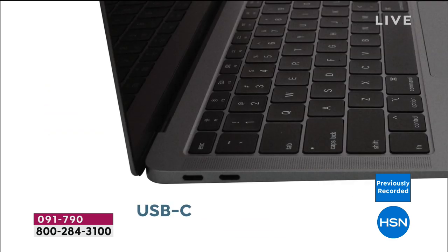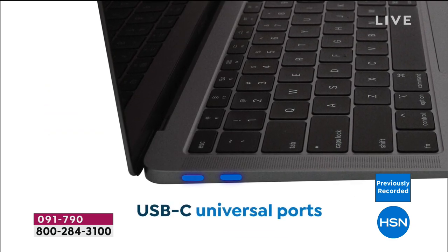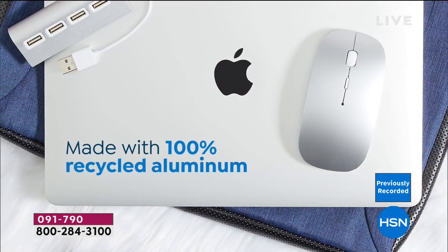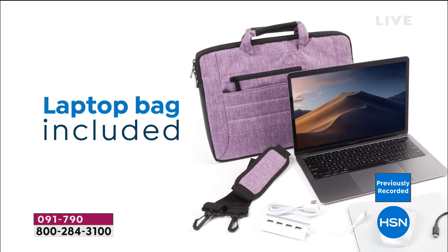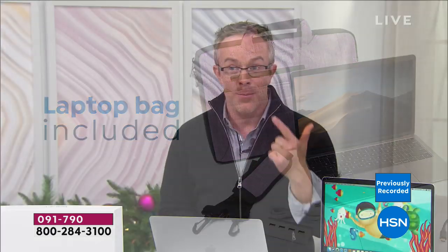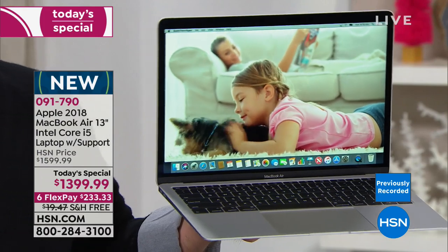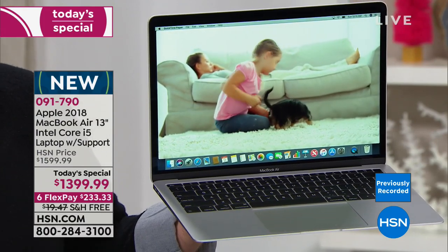This is the first time we've done a MacBook Air today's special for the holidays. It has 100% recycled aluminum — Apple making it green and environmentally friendly while delivering the performance we all want. 128 gigabytes solid-state hard drive: no moving parts, doesn't get warm, doesn't overheat, doesn't make that weird noise, and less likely to crash or get jammed.